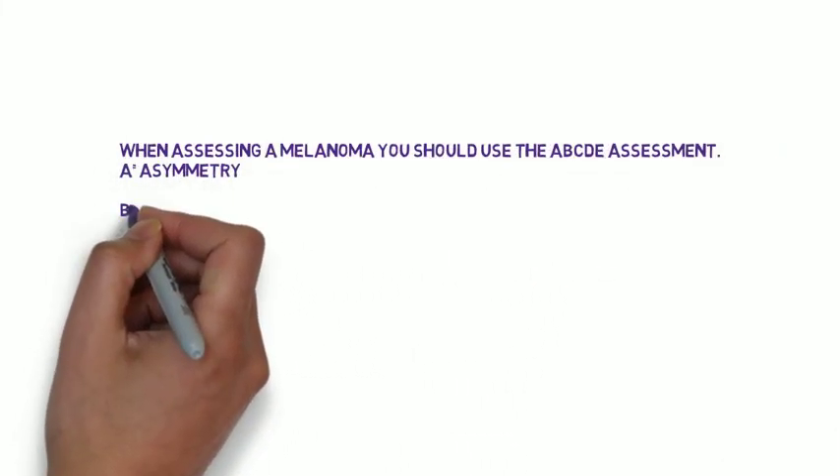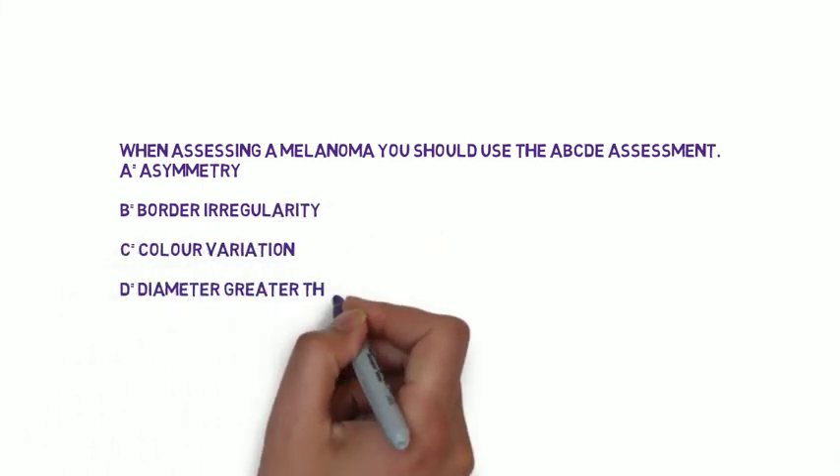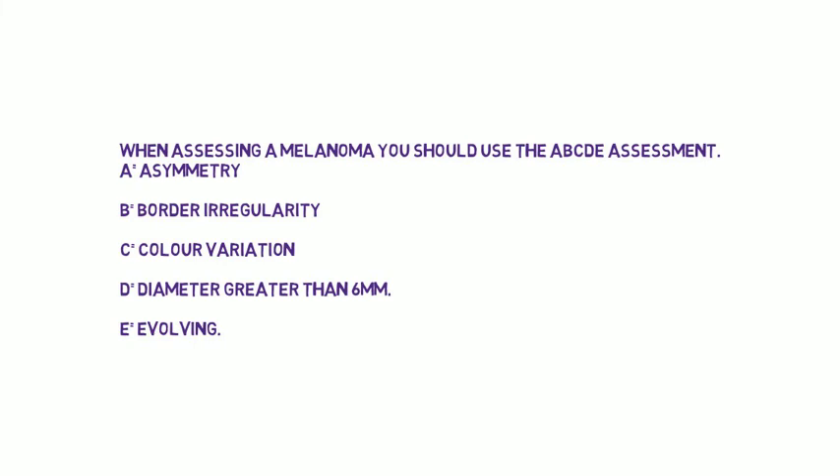When assessing melanoma you should use the ABCDE assessment, and this is very important. A stands for asymmetry — you're looking for a mole that is not symmetrical. B, you're looking at the border — is the border irregular? C, colour variation — is there multiple different colours in the mole? Is it black with dots of brown? This is a bad sign. D, diameter greater than 6mm — if the diameter is greater than 6mm it is a worrying sign, and if you find it hard to visualise, just think of a lesion that cannot be covered by the end of a pencil. E is evolving — that means it's changing. The mole used to be smaller, it used to be a different colour. This is a very worrying sign.